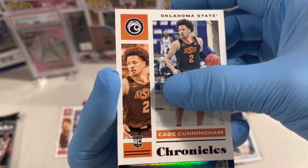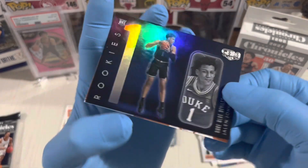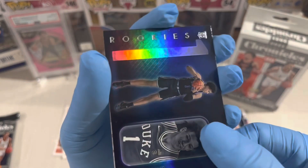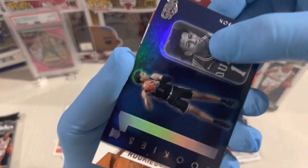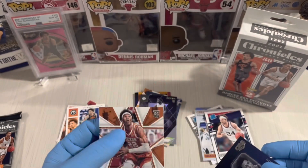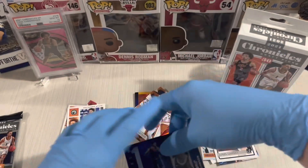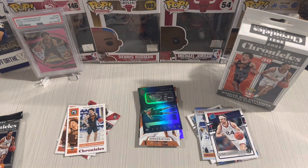Gila card — Jalen Johnson. Look at that, it's so nice. I like the Gila card, so nice. Rookies and Stars — Kai Jones. Nice card. Another Gila card — look at that.